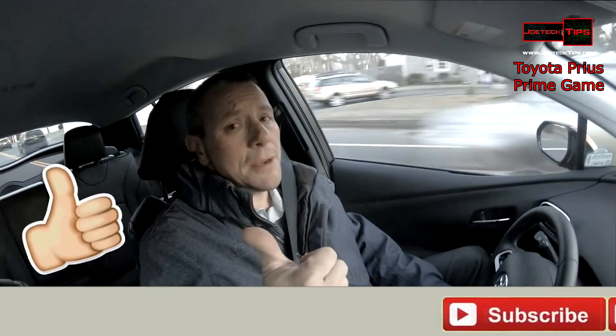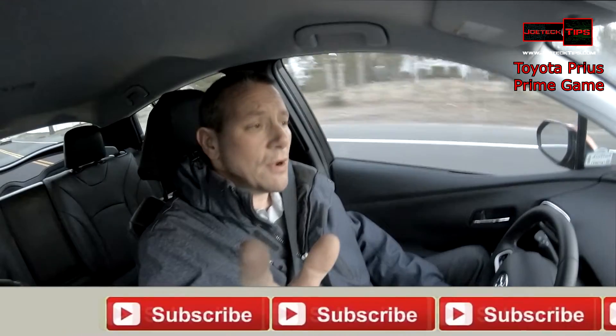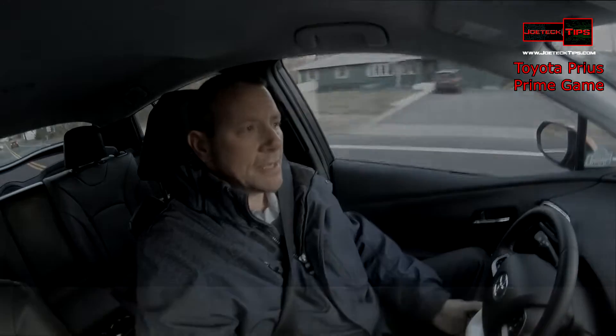If you guys like this video, please give me a thumbs up. And as always, please subscribe and hit that bell for future notifications. Take care, and we'll see you next time.